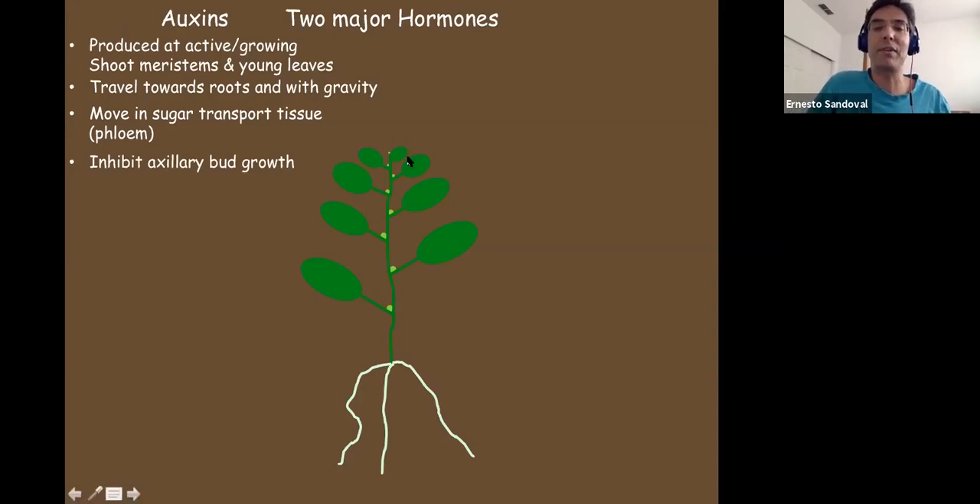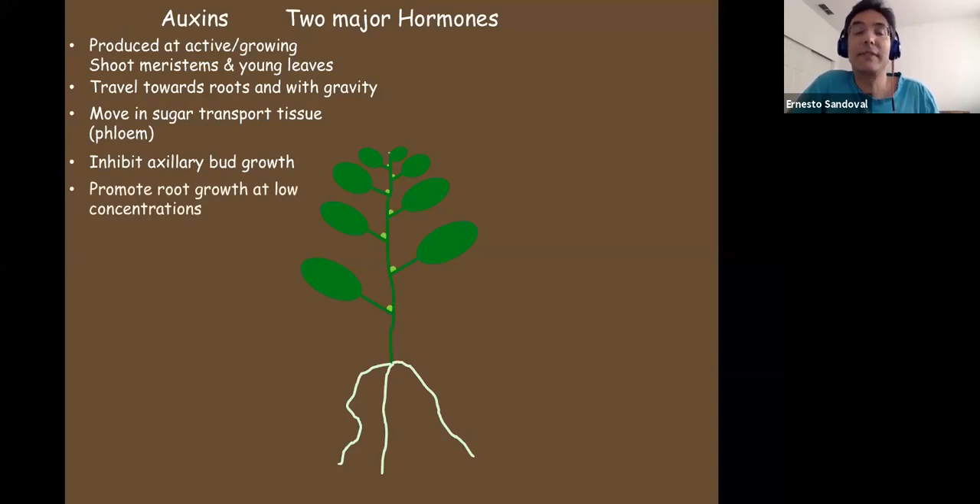Auxins travel down the plant at high concentration from where they're made, and they get diluted as they go. Up here at high concentration they actually inhibit axillary bud growth — like a helicopter parent saying don't let those little young buds develop. When auxins get down to the roots, at lower diluted concentrations they actually promote cell elongation and root growth. The plant leaning sideways — because auxins are higher on the lower side — causes the plant to bend and right itself.